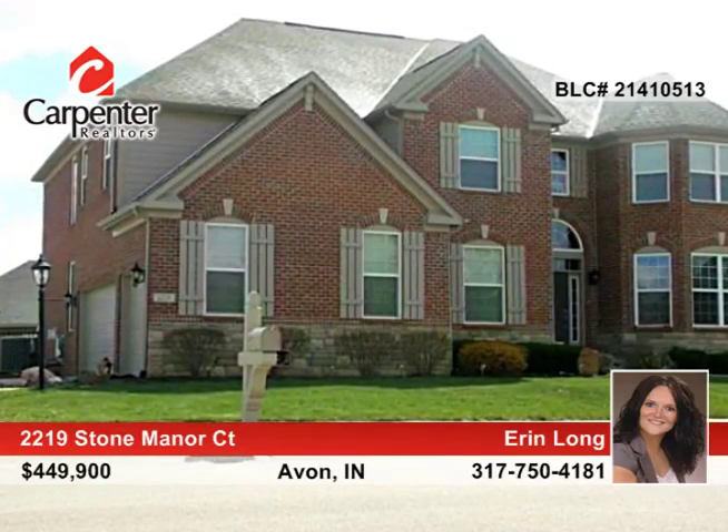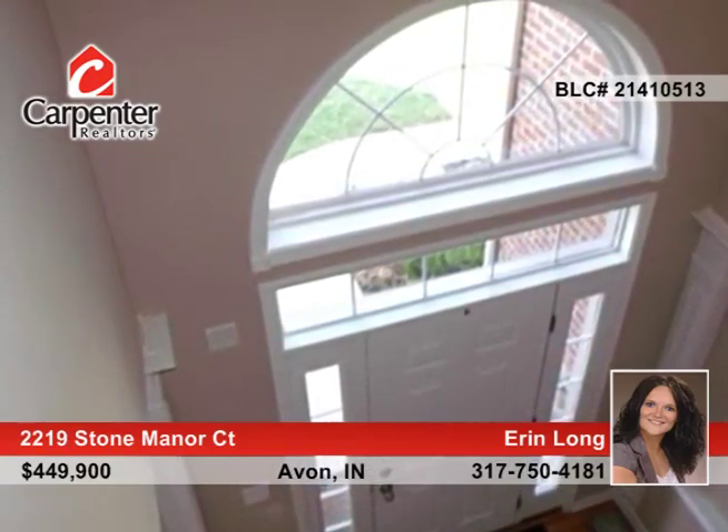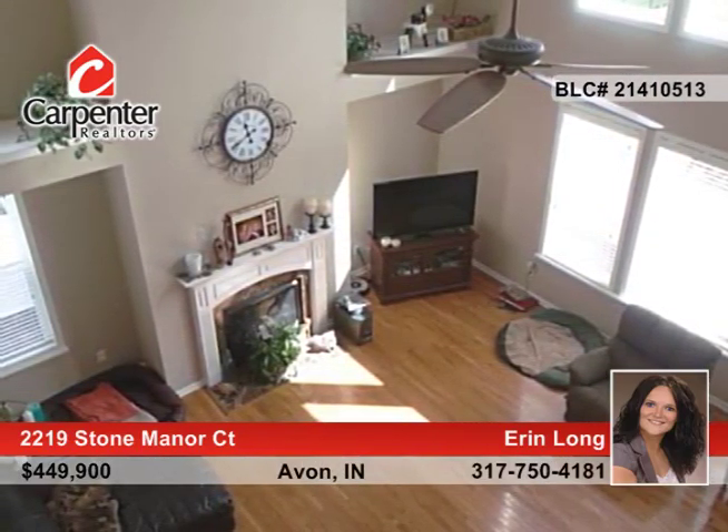Aaron Long presents Quality & Quantity at its finest. This all-brick, custom-built, four-bedroom, three-and-a-half-bath home offers a finished basement in a great neighborhood.